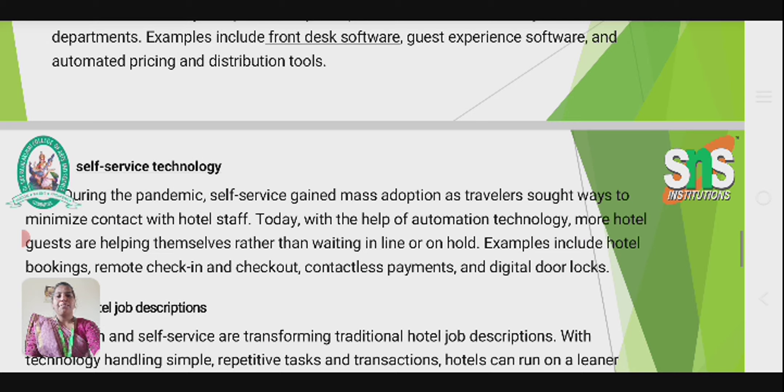The second trend is self-service technology. During the pandemic, self-service gained mass adoption as travelers sought to minimize contact with hotel staff. Today, with the help of automation technology, more hotel guests are helping themselves rather than waiting in line or on hold. Examples include hotel booking, remote check-in and check-out, contactless payment, and digital door locks.